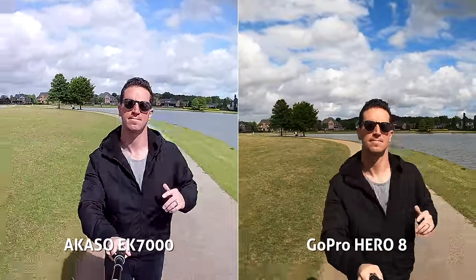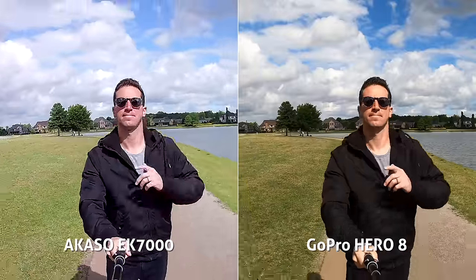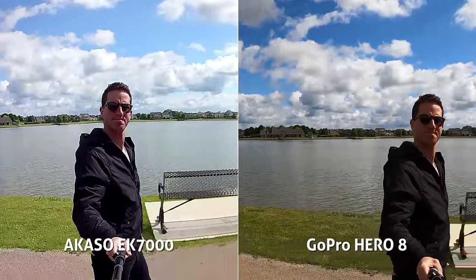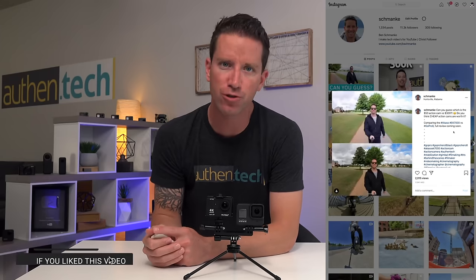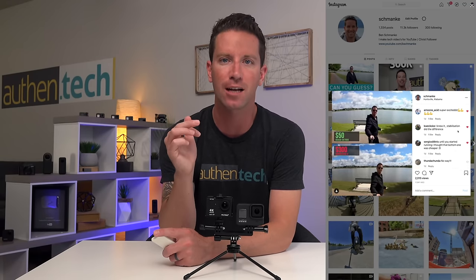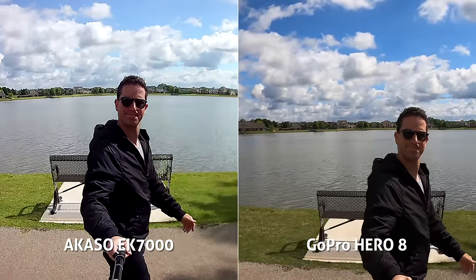The GoPro, of course, is known for great stabilization, and here at 4K 30 with HyperSmooth turned on, it's keeping the horizon pretty smooth and steady. Funny enough, when I showed a preview shot on my Instagram, some people preferred the brighter exposure and more natural colors on the Akaso over the GoPro. The Hero 8 seems to consistently crush the shadows — it's very saturated and punchy contrast, and even though it can be a tad aggressive at times, normally it looks pretty vibrant straight out of camera.